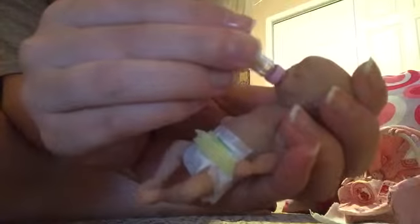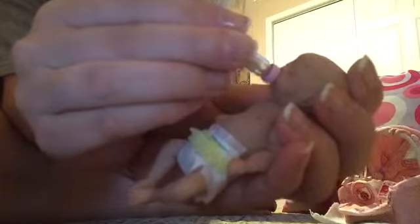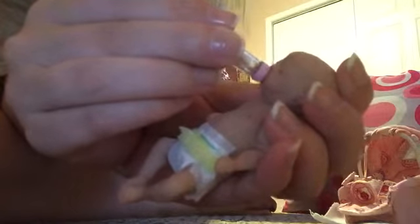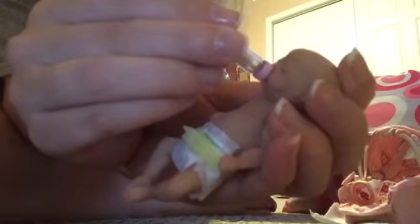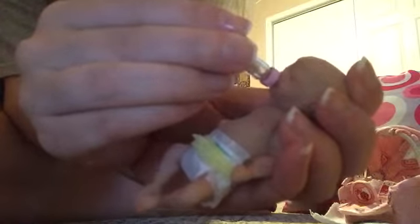I also have an obsession with squishies, like you can get at Walmart — like different animals and stuff. I've always wanted them to come out with a baby version, like a human baby squishy. And this is pretty much it. Even though it's more expensive than a dollar, hey, it's worth it.